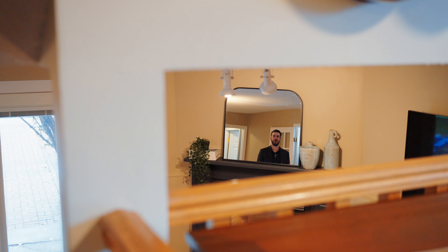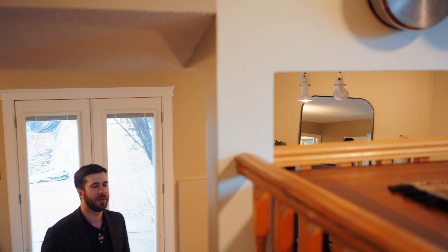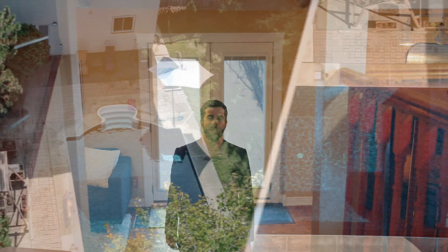My favourite part about this home is the large living room with a gas fireplace and patio doors leading you to your backyard oasis.